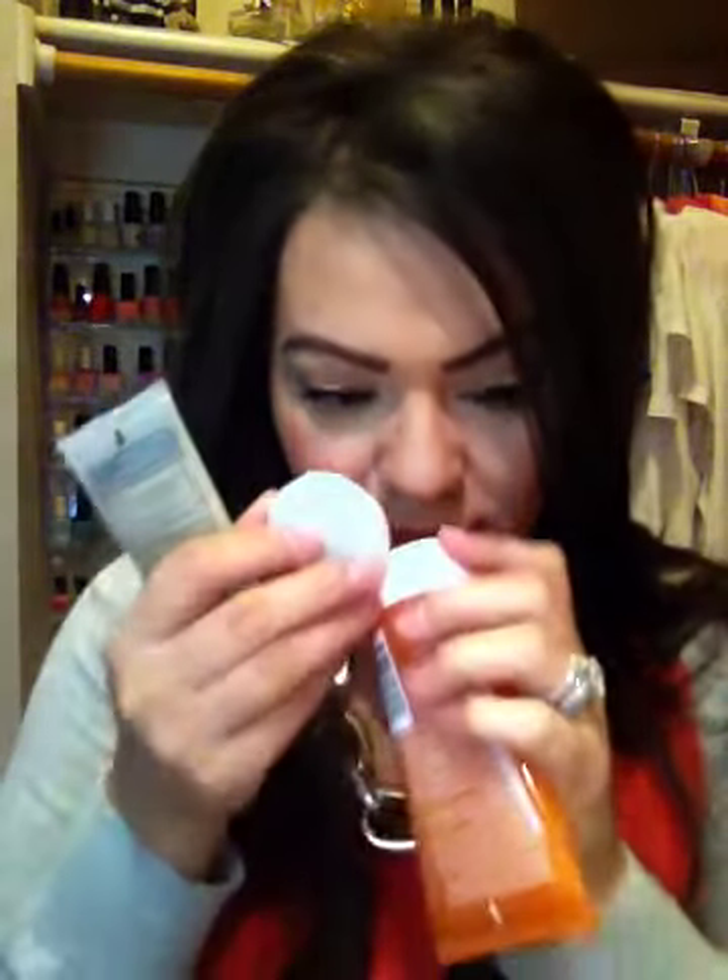For skincare, I picked up the Origins Ginseng Refreshing Scrub Cleanser, and I love this. It smells so good — it smells like oranges — and it's such a gentle exfoliant. It leaves your skin really soft. I'm used to exfoliators that are a little more rough than this, but I really like it and I will definitely repurchase.